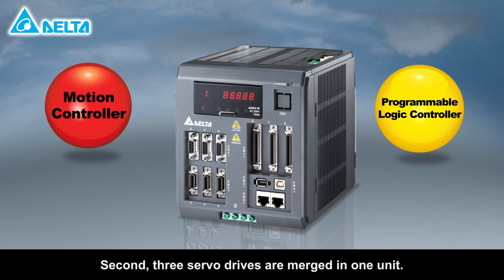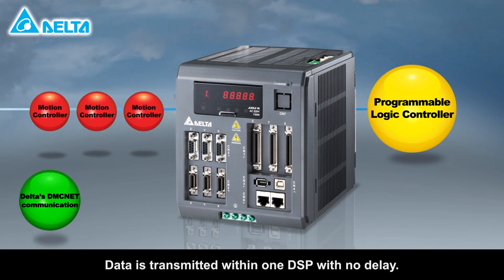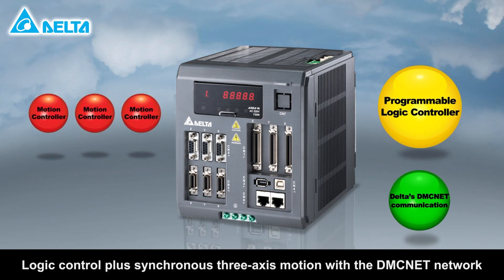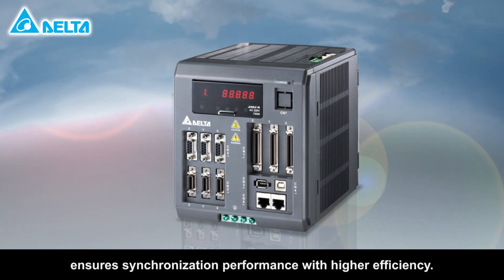Second, three servo drives are merged in one unit. Data is transmitted within one DSP with no delay. Logic control plus synchronous three-axis motion with a DMCNet network ensures synchronization performance with higher efficiency.